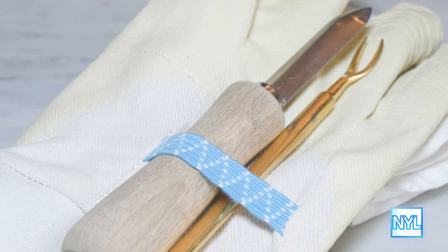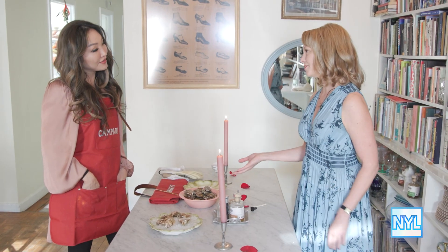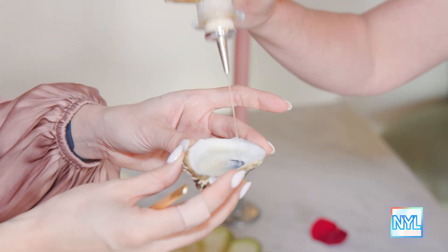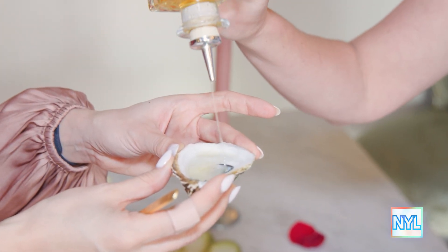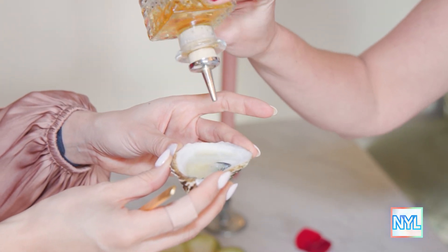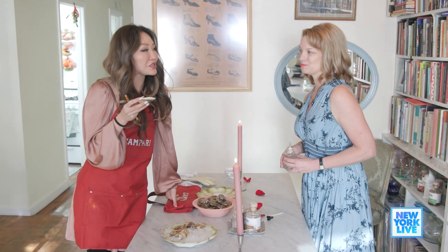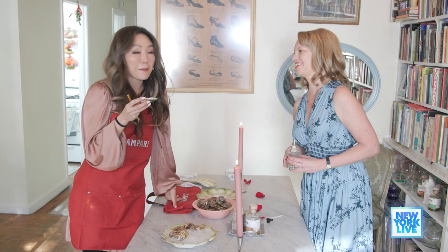I wasn't a fan of scotch before until I learned the tradition of the oyster luge. The oyster luge? Yes. So what I'm going to do is pour in a little bit of a Talisker 10 year old single malt scotch. I never considered using an oyster shell as a shot glass, but I'm sold.